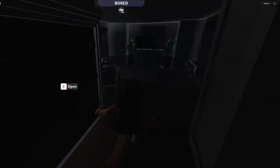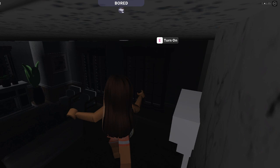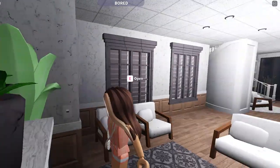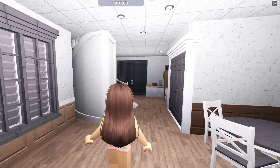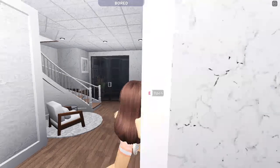I can barely see anything in this house — where's the light switch? Okay, I turned on the lights. It's currently five in the morning, so this is my morning routine.